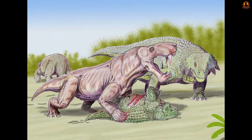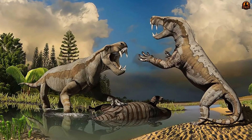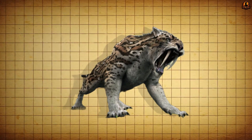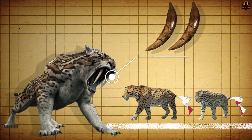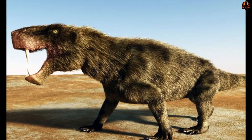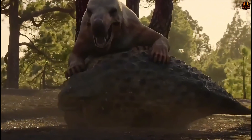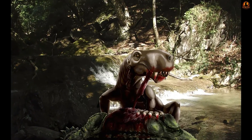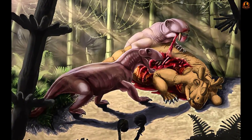Once wounded, the victim would weaken from blood loss, allowing the predator to avoid drawn-out struggles that could put it in danger. This hunting approach has a striking evolutionary parallel: tens of millions of years later, sabre-toothed cats like Smilodon developed similarly elongated canines despite being from an entirely different lineage of mammals. This is an evolutionary echo showing how distantly related predators arrived at the same solution — use oversized blades to target large, heavily built prey that could not be subdued by strength alone.